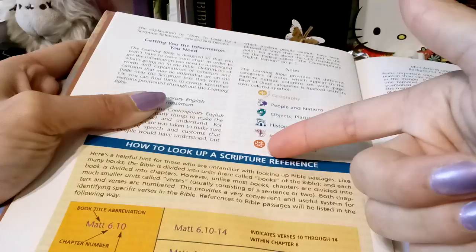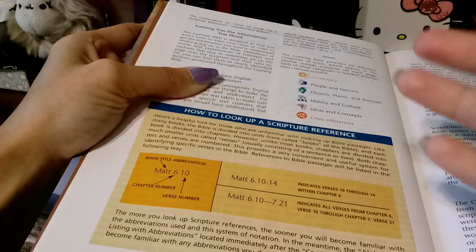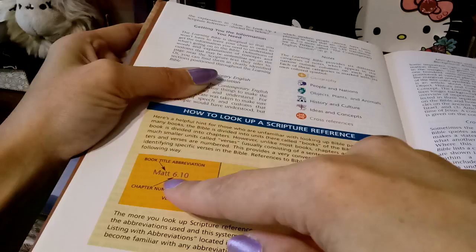And it tells you how to refer to a scripture, which is really helpful for a new Christian. They're still going to be like, okay, what does that mean? Well, it tells you the book, it tells you the chapter, and it tells you the verse number, and it walks you through it. So I love that. That is super cute.